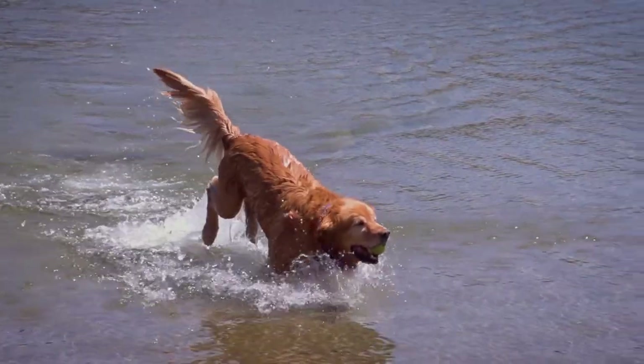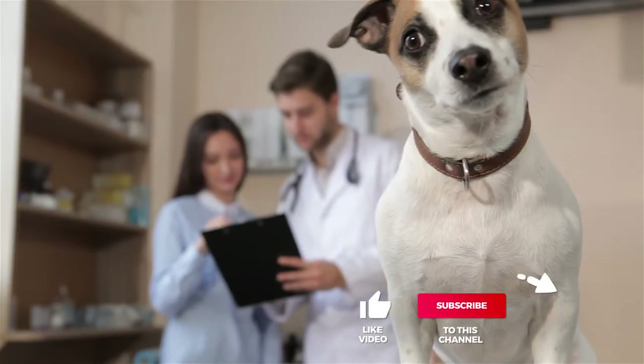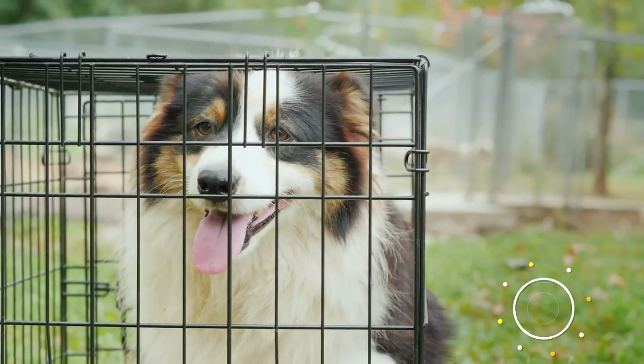And that completes our top five best dog kennels on the market. Head over to the description below for links to more detailed info on each of the products, and remember to leave a comment to let us know your opinion. That's all for now — thanks for watching. If we helped you out in any way, please hit the like and subscribe button. We'll see you guys in the next video.